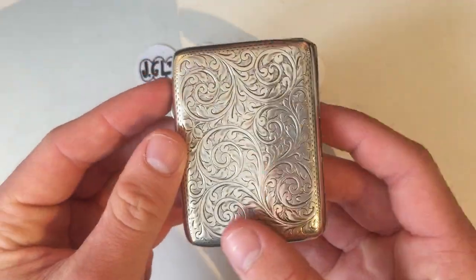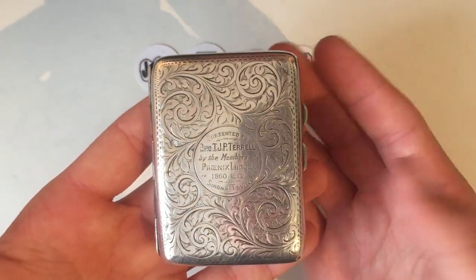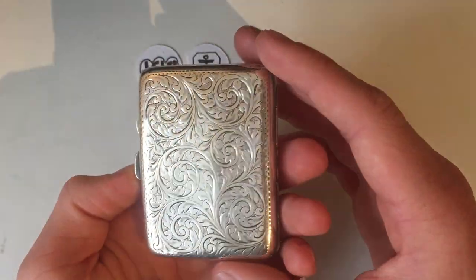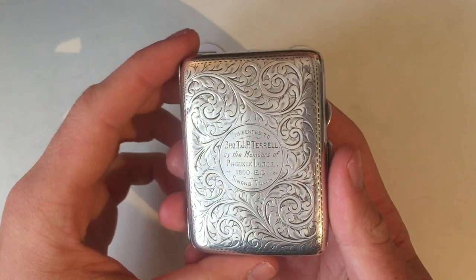So this is a fantastic item to have in anyone's collection. Whether you're stacking silver, you know it's 2.4 ounces of silver, can't really say no to that. Obviously you do pay a premium for antique silver, although I often find it's very reasonable, and this I got not much above spot currently since the spot price has increased.